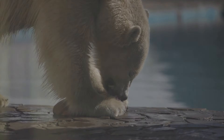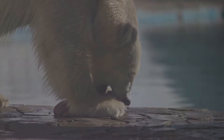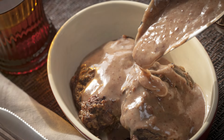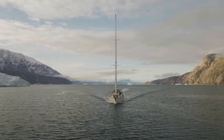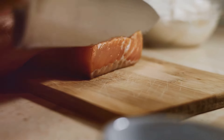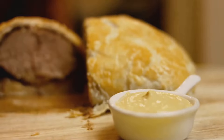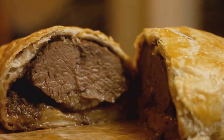First on our list is matak, a traditional Inuit delicacy made from whale skin and blubber. This dish is a staple in Greenlandic cuisine, providing essential nutrients in the cold arctic climate. Matak is usually served raw and has a chewy texture. It's rich in vitamin C and D, which are crucial for our health, especially during the long winters.